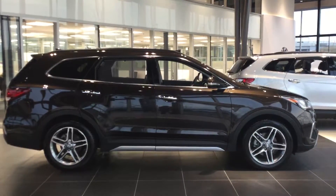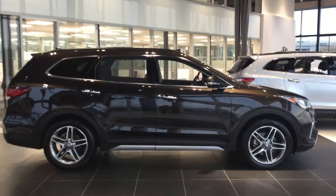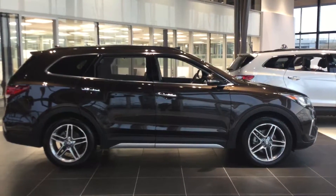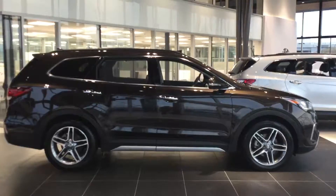Hello, this is Luke from River City Handy. I'm just going to do a video demonstration for you on a Santa Fe Limited XL in a nice Java Espresso Brown. We're going to start from the outside and work our way in.